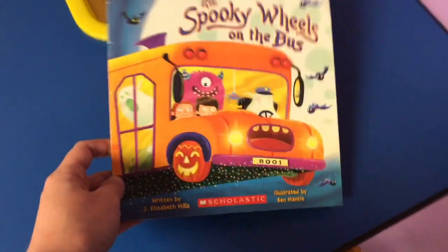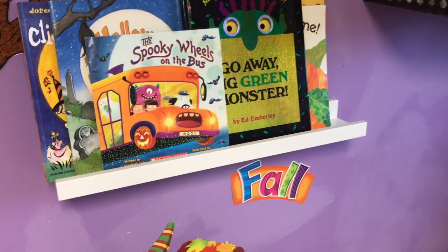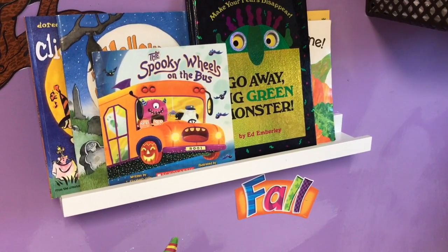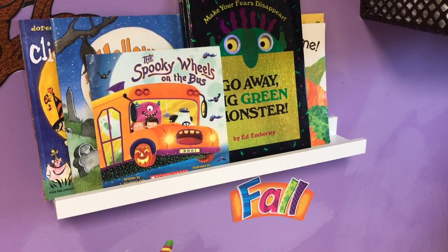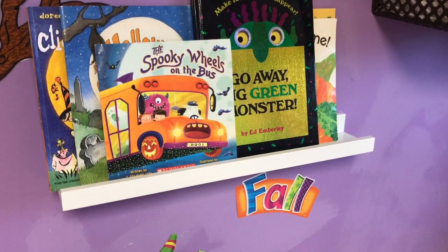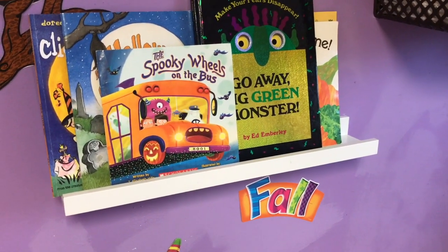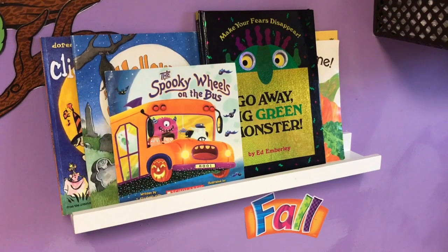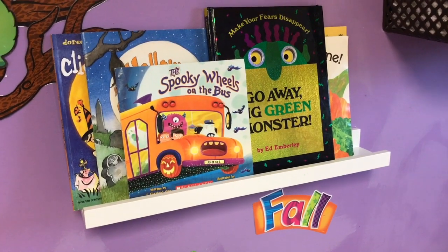I made a whole video on starting Scholastic in your daycare. If you haven't looked into doing Scholastic for your daycare, it's just a great way to let your parents and yourself get affordable books. The Spooky Wheels on the Bus was maybe $2 on Scholastic. They always have books that are a dollar every month, and really all the other books are always under $5. A lot of my parents order, which gives me bonus points to get free books towards our classroom — so check out that video on how to start Scholastic in your daycare.